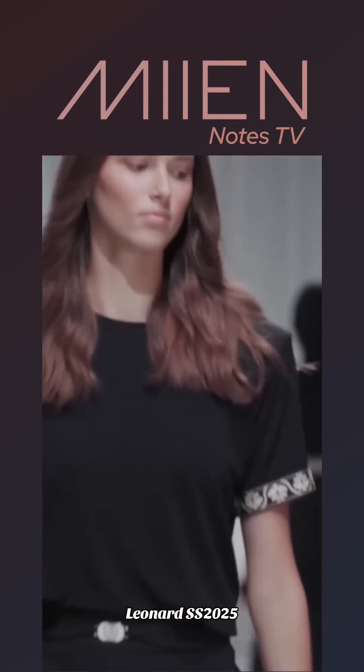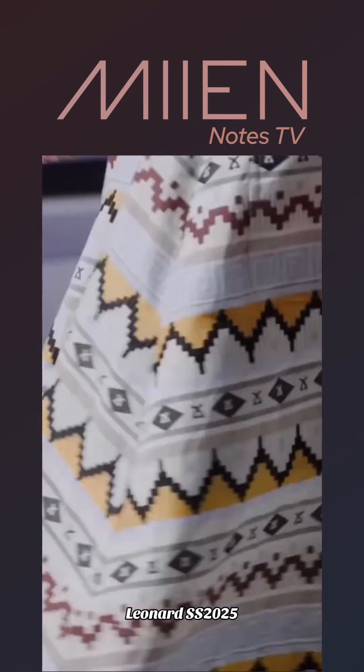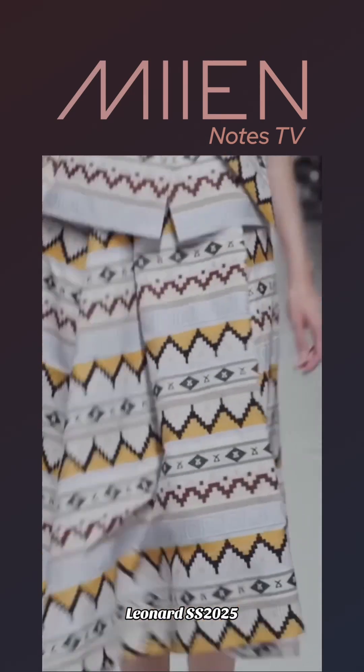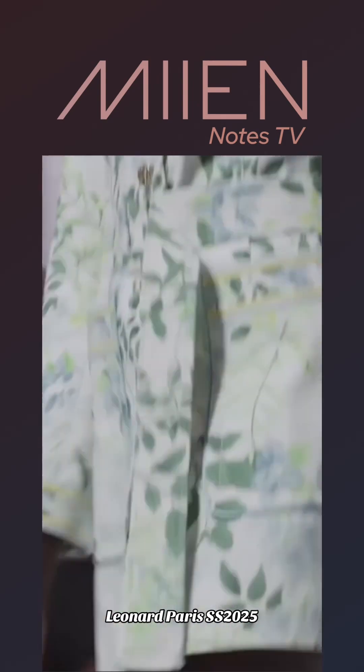I see that little detailing on her sleeve — I like this as well. It's giving me like a travel print type of vibe, but it's not so abrasive. I like it. I think I can see myself wearing it. How about you?